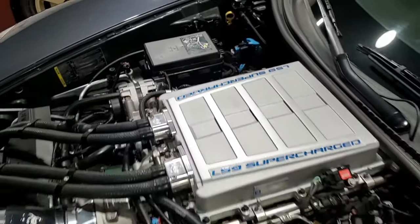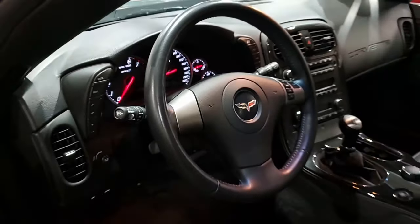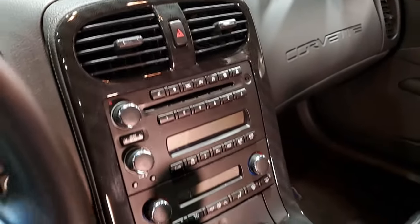Aftermarket performance camshaft, valve train upgrades, 102 millimeter throttle body, window tint, front and rear Lloyd Matt ZR1 logo embroidered. This is a beautiful car — take a look at it here.